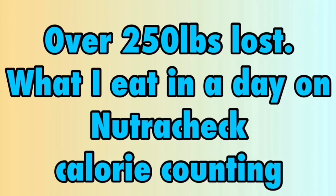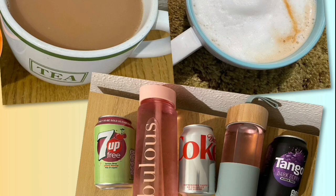Day 7: calorie goal is 1750, with 30 calories allocated for tea, coffee, squash or diet fizzy drinks.